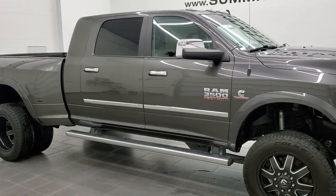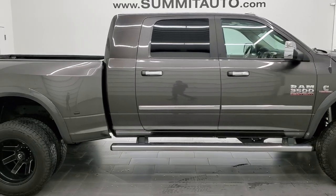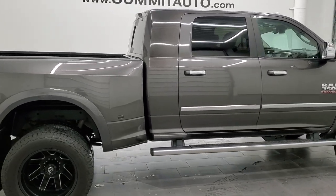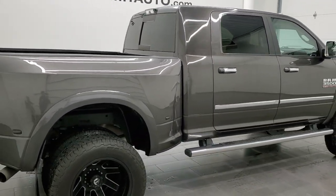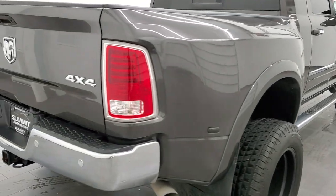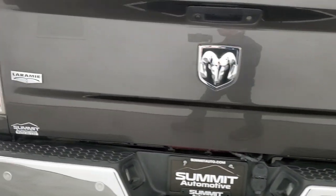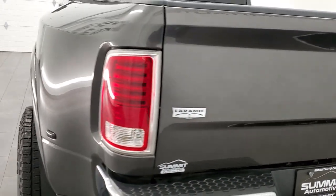Hey, this is Brett and this 2016 Ram 3500 Mega Cab Short Box Dually is stock number 1238-6Z. We're here at Summit Automotive in Fond du Lac, Wisconsin, your new and used heavy-duty truck and Ram headquarters.